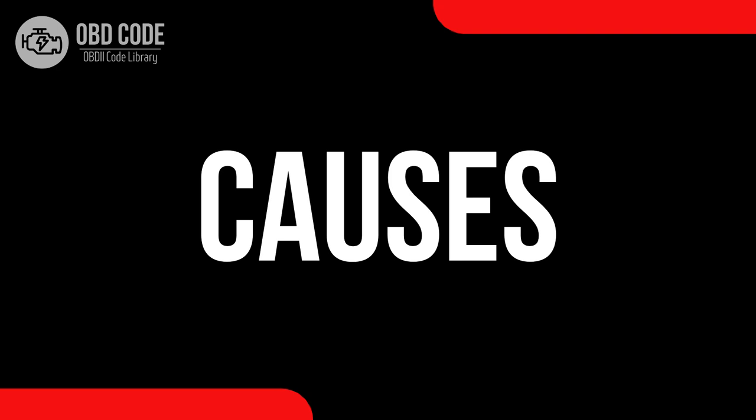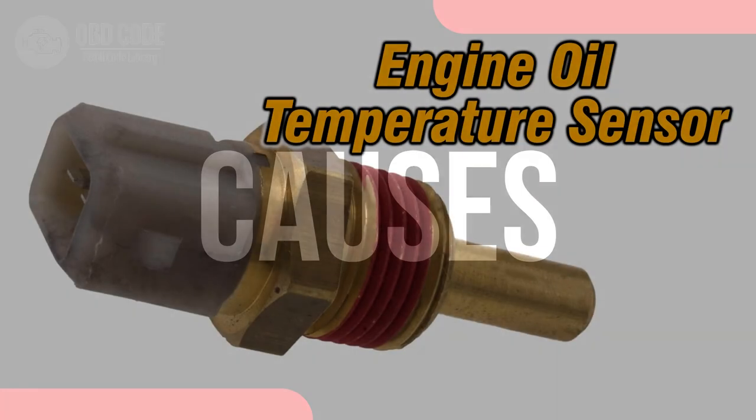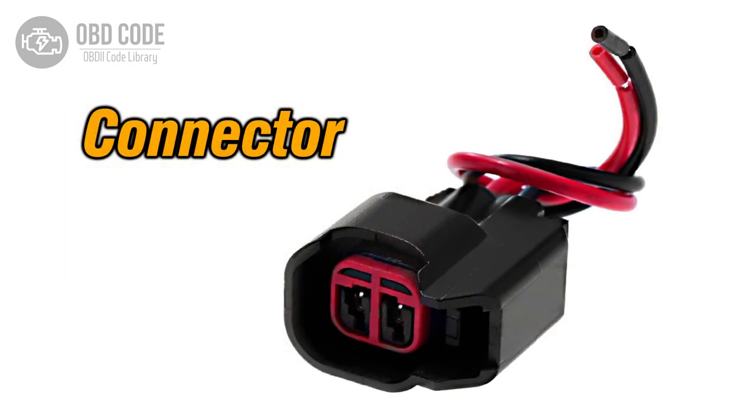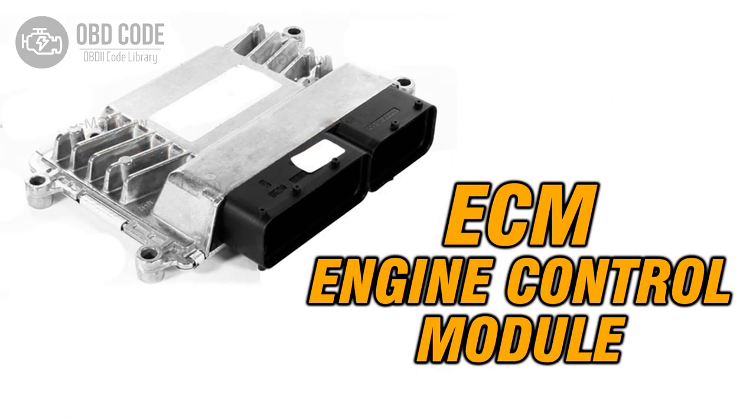Causes of the code P0199: 1. Intermittently malfunctioning or faulty engine oil temperature sensor. 2. Intermittent wiring or connector issues within the sensor circuit. 3. Intermittent problems with the engine control module, ECM.